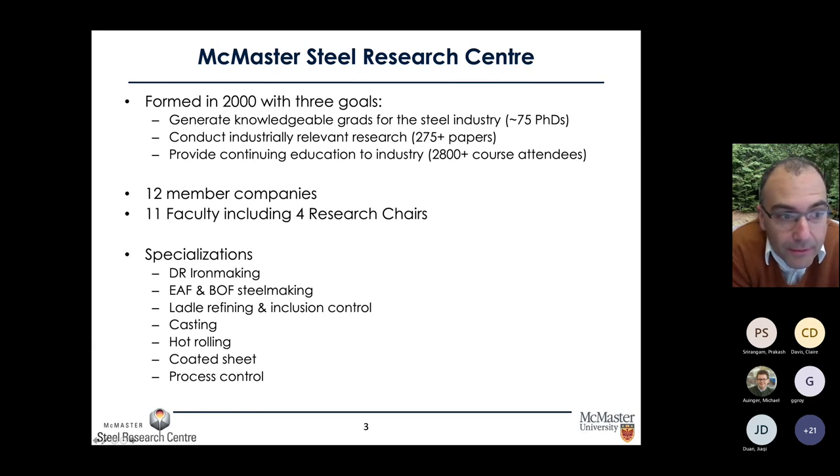Our Steel Research Center has 12 member companies and supports 11 faculty including four research chairs, including my own research chair. We carry out research on many aspects of steel making and steel processing, beginning from direct reduction iron making all the way to galvanizing steel products, and process control to support every process across that range.